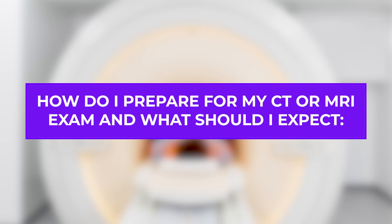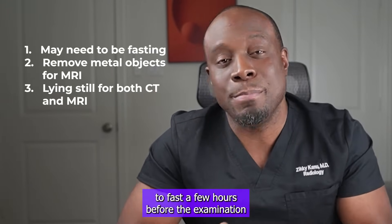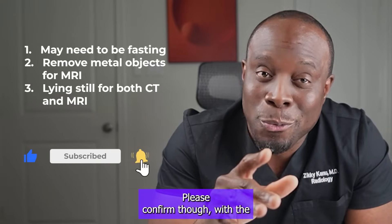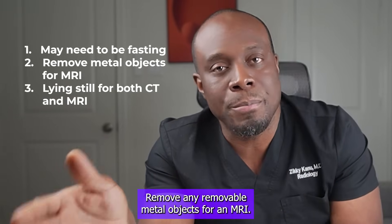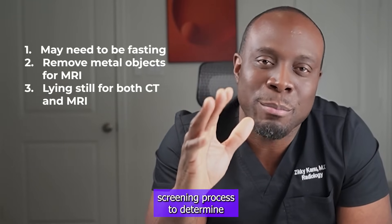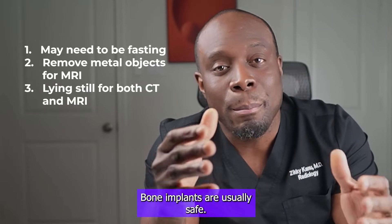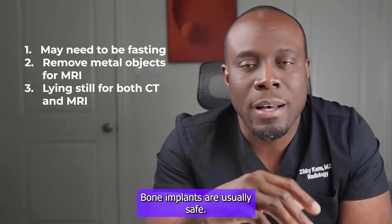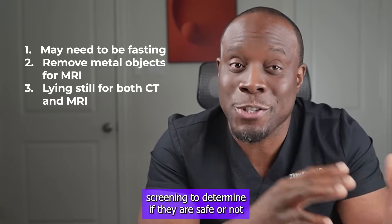How do I prepare for my CT or MRI exam and what should I expect? For both CT and MRI, you might need to fast a few hours before the examination. Please confirm with the specific location where your exam is going to be performed at least a day before. Remove any removable metal objects for an MRI. You usually go through a detailed screening process to determine what internal metals you have and if they are safe for an MRI. Bone implants are usually safe; soft tissue implants go through a more detailed screening.